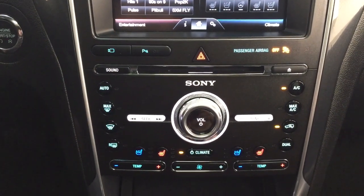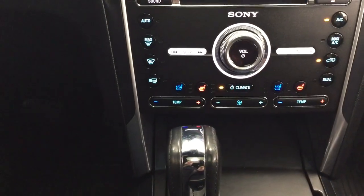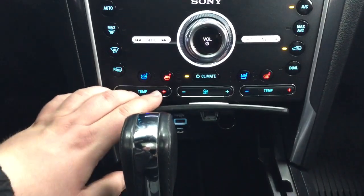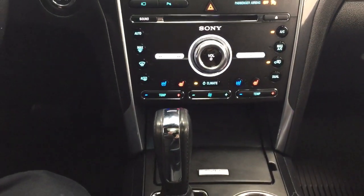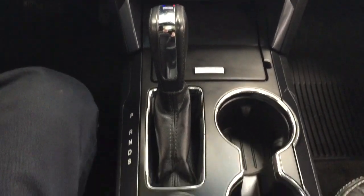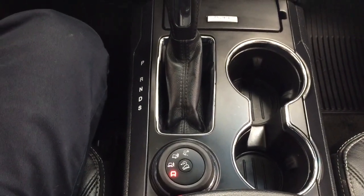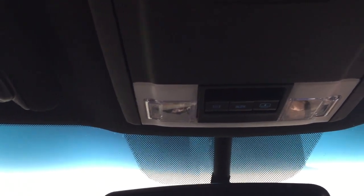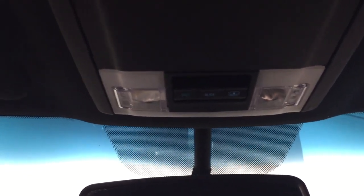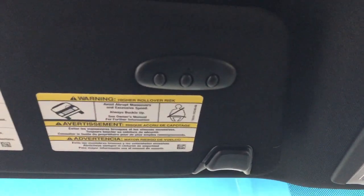You'll find temperature controls located down below along with heated and cooled front seat controls for driver and passenger. You'll also find USB and auxiliary input. It's mated to an automatic transmission with terrain select located down below. At the top you have the open and close controls for the power moonroof along with integrated garage door opener controls.